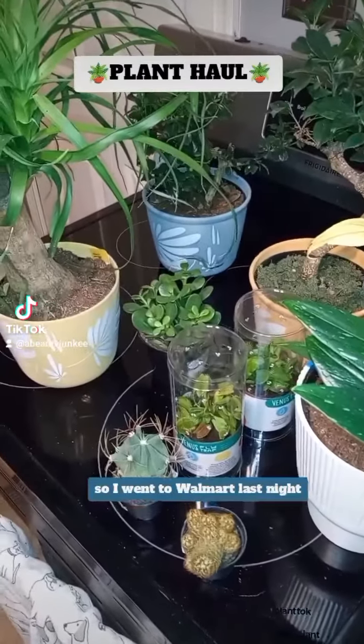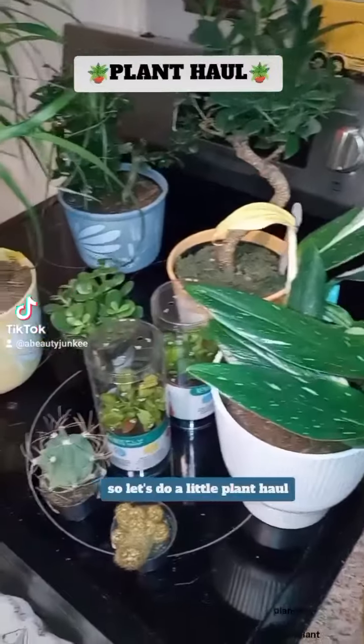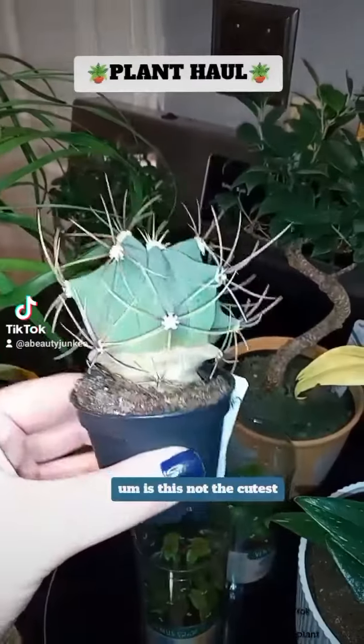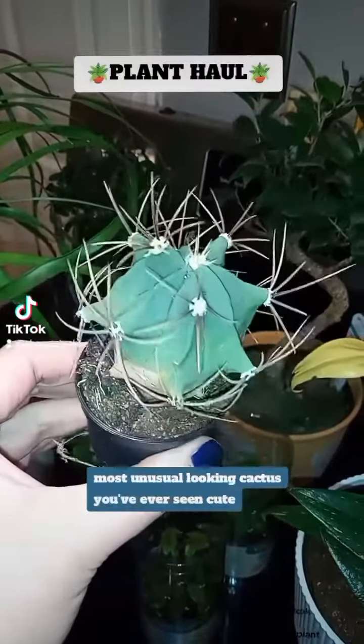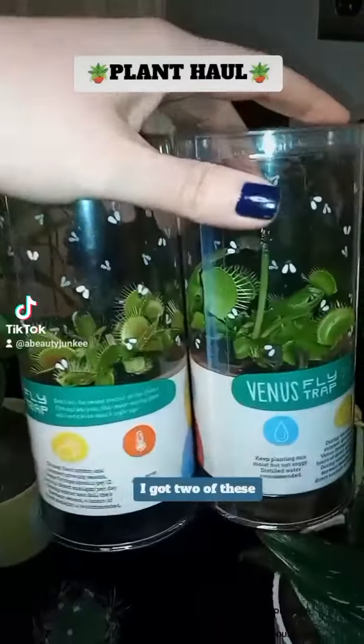I went to Walmart last night and they had tons of plants on clearance, so let's do a little plant haul. Is this not the cutest, most unusual looking cactus you've ever seen? I got two of these.